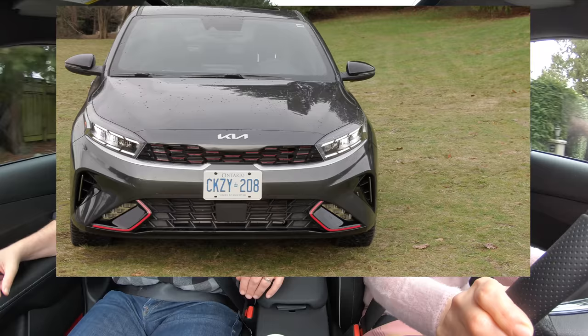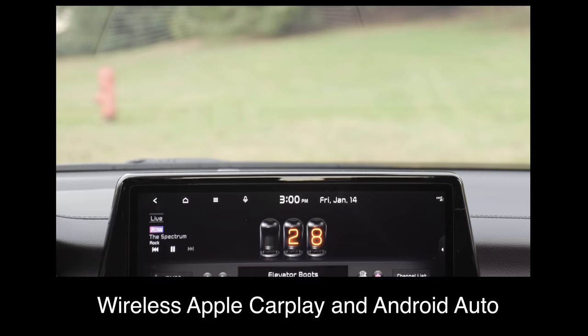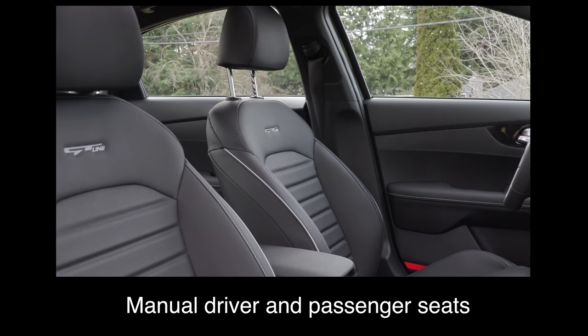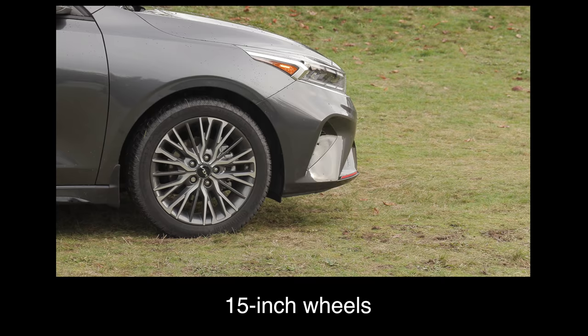Speaking of the base model, what do you get in it? The base trim features include an 8-inch touchscreen, a 4.2-inch instrument cluster, wireless Apple CarPlay and Android Auto, heated front seats, cloth upholstery, manual driver and passenger seats, halogen headlights, heated side view mirrors, 15-inch wheels, and a six-speed manual transmission in Canada.